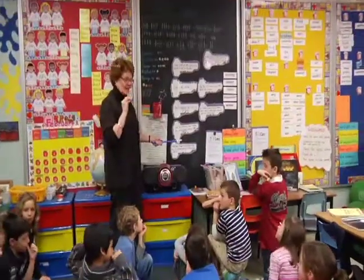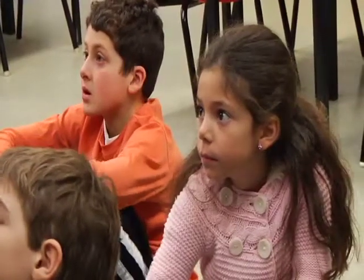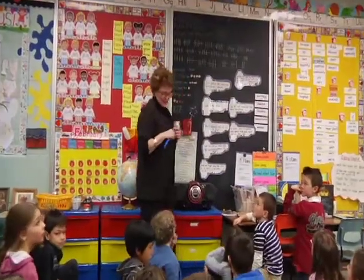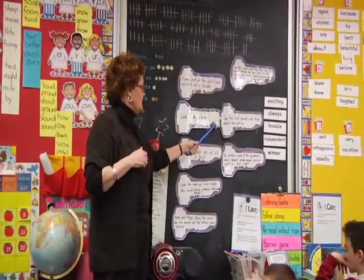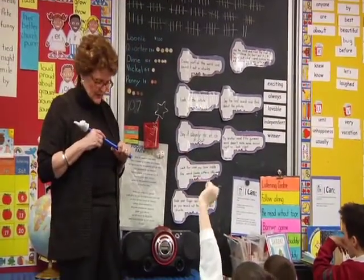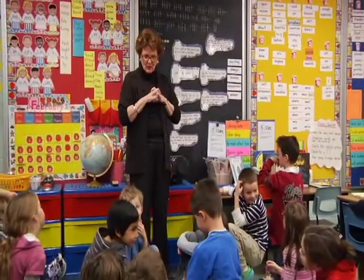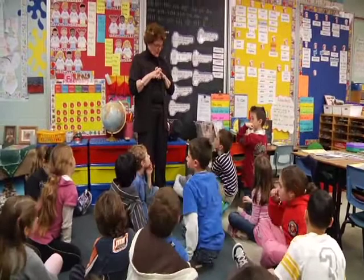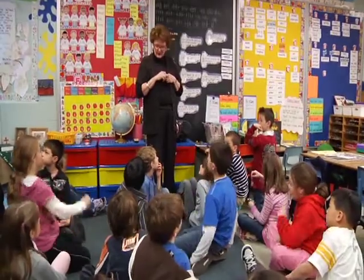So when you're doing that, you really need to be thinking about what strategies you're using. Skip the word, read the rest of the sentence, go back and try to figure out what makes sense and matches the letters in the words. We have lots of words that make sense, but they have to match the letters. Say the first sound and think about the picture. Try another word if the guessed word doesn't make sense, doesn't sound right, or doesn't look right. Right now you're going to get out one of your just-right books for reading, and you're going to be thinking as you read about what strategies are helping you. Because when we're done, you're going to come back and we're going to talk a little bit about those strategies again.